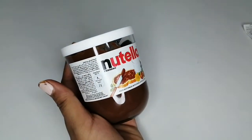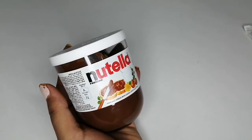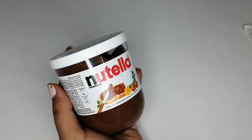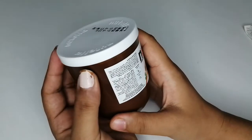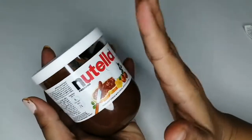Talking about the price, it cost me around 0.950 Omani rial, and if I convert it into Indian currency it was around 175 rupees. Apart from that, the production date and keeping it in a cool place after opening — that's always written on the pack.